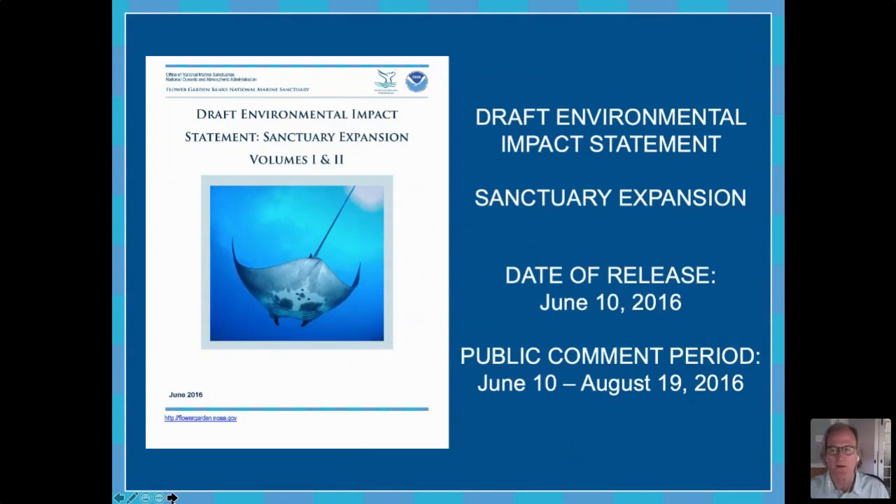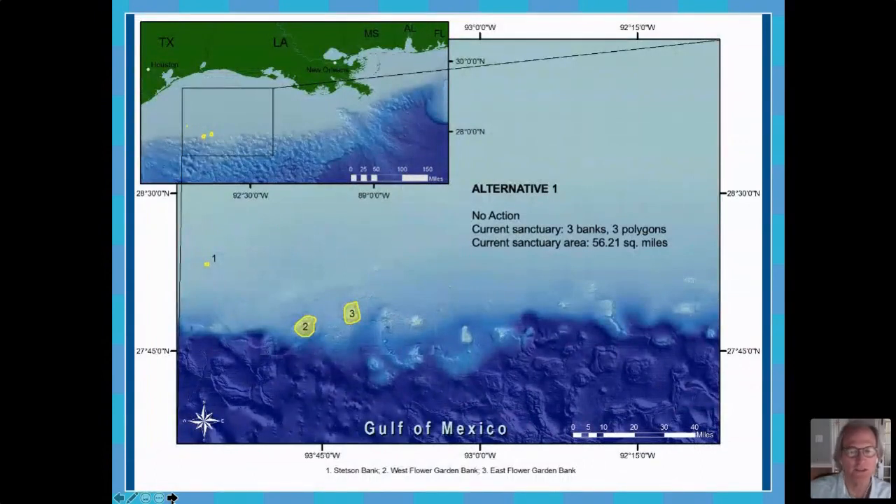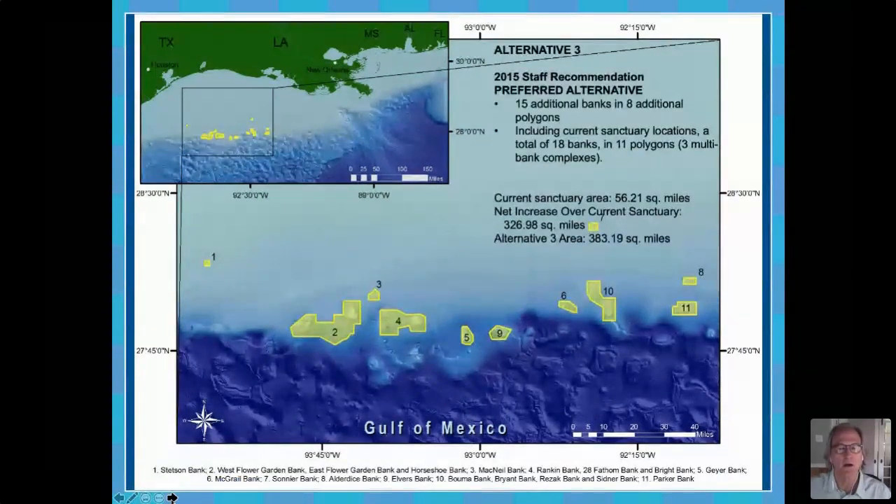We had actually five alternatives. One is the no-action alternative, which is the existing sanctuary — the East and West Flower Garden Bank and Stetson Bank. We had a middle alternative, which was our Alternative Three, also identified as our preferred alternative. That identified 15 additional banks in eight polygons — some banks were combined into single polygons — and would expand the sanctuary from 56 square miles to 383 square miles. We also considered an even larger alternative, Alternative Five, that would look at a broader geographic range.